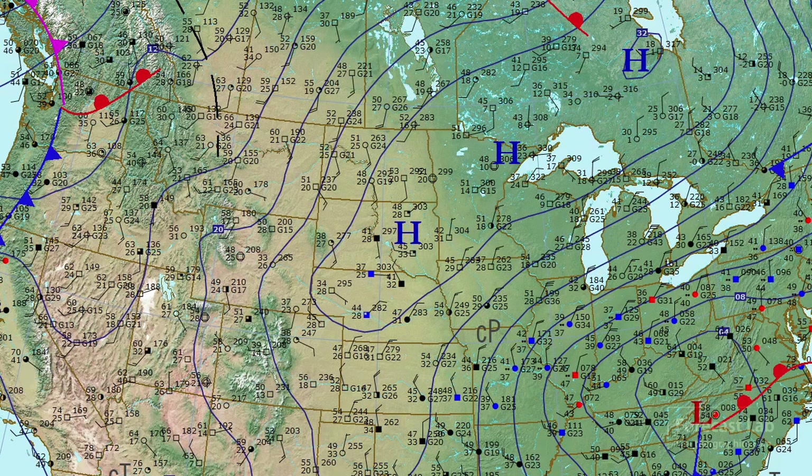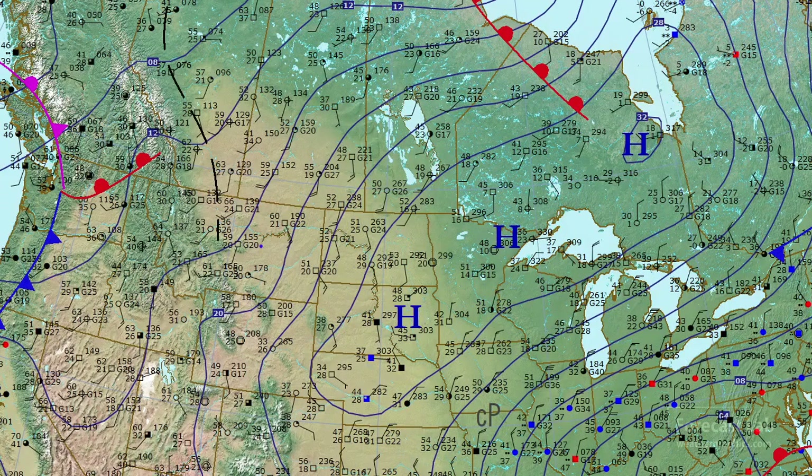A 1031 millibar high there driving cold air southward. And then on the west side of that high we have very mild air making its way up into the Canadian prairies, starting to see the appearance of 50s and even 60s — that's going to be around Cardston, Alberta.